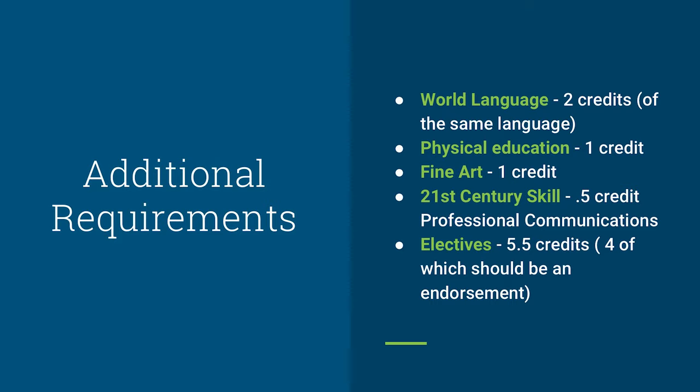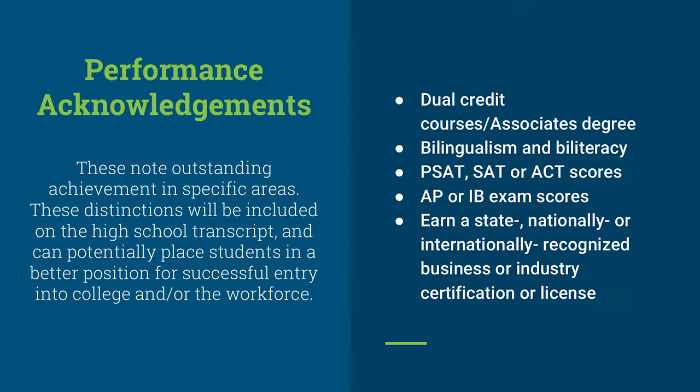Students are required to have 5.5 credits of endorsement-related electives. Something else worth noting are Performance Acknowledgements — outstanding achievement in specific areas. These distinctions are included on high school transcripts and can potentially place students in a better position for successful entry into college and/or the workforce. Examples include dual credit courses or earning an associate's degree while in high school, bilingualism and biliteracy, college readiness exams such as the PSAT, SAT, or ACT, AP exam scores, or a state, nationally, or internationally recognized business or industry certificate or license.